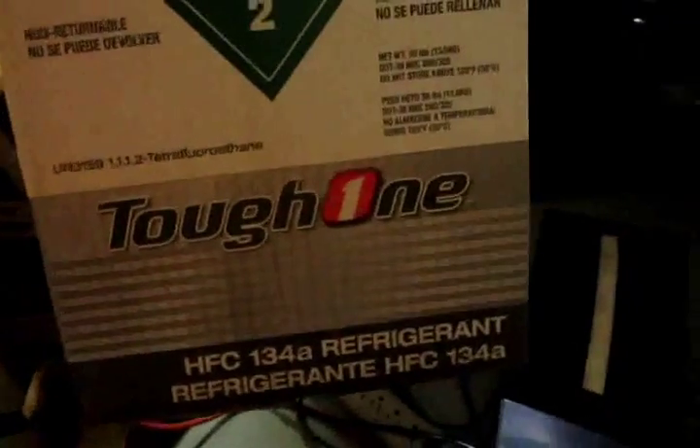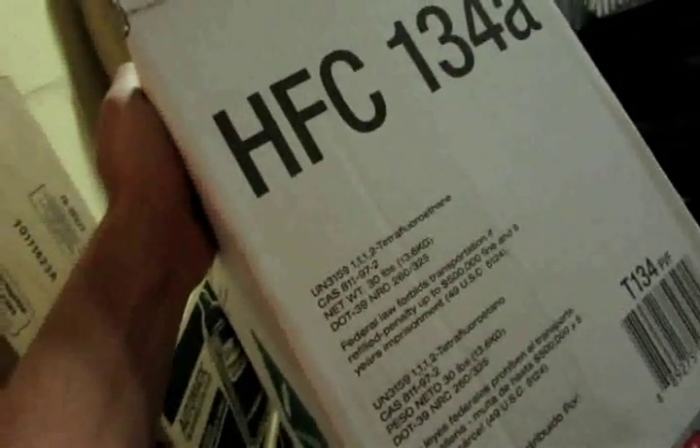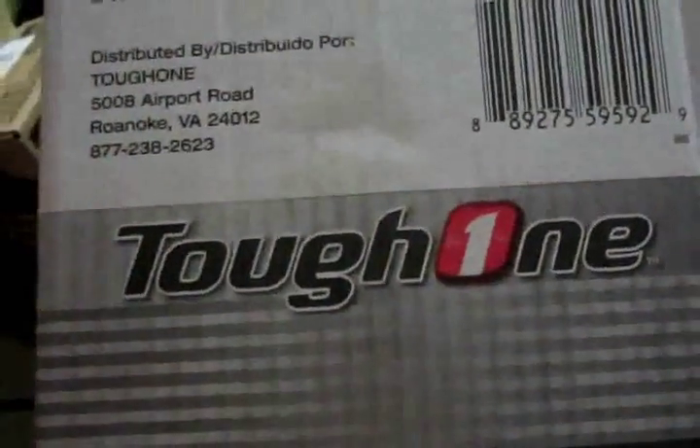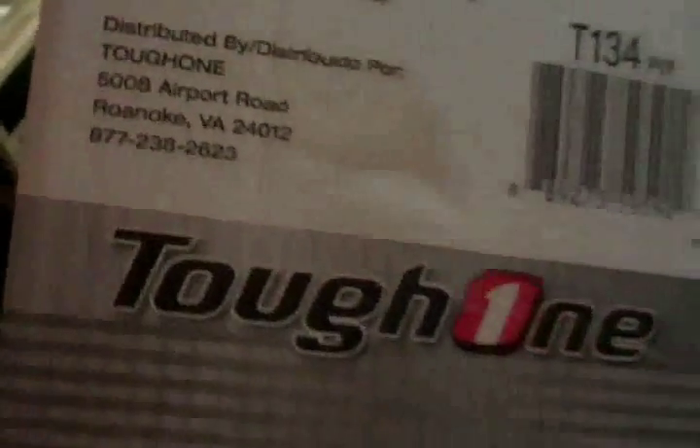Tough one — R134A. I was hoping this was going to be a national brand. I got this from Advanced Auto, $103 after buying it online and picking it up in store. I was hoping it was going to be national, like I said — they have the same number — but it's a tough one, even though that's just an Advanced Auto name. But where did they get this from?